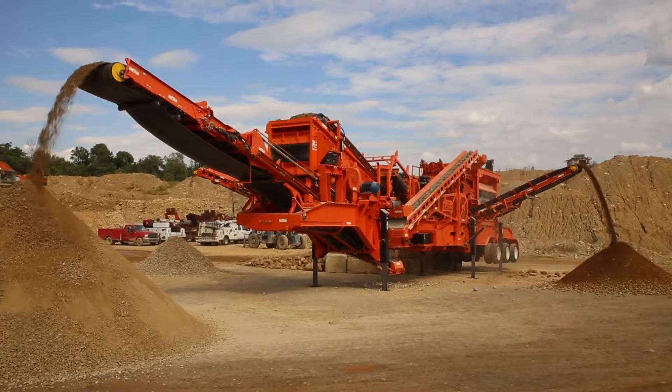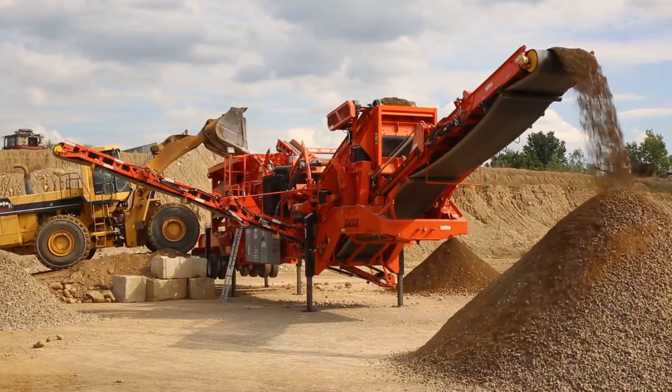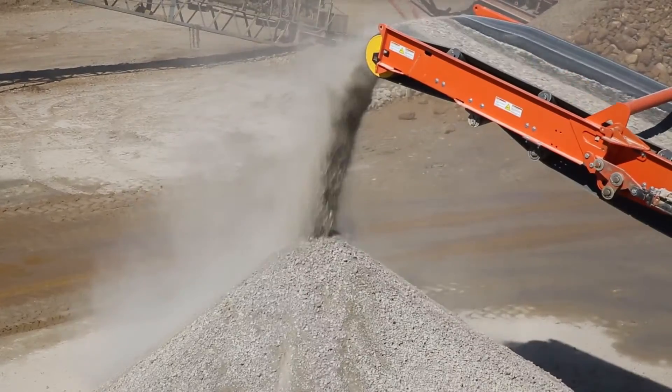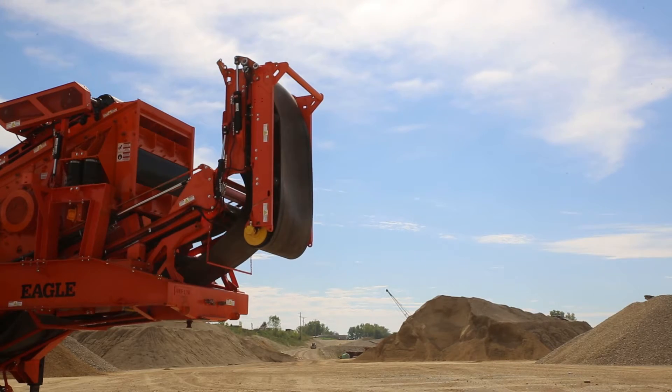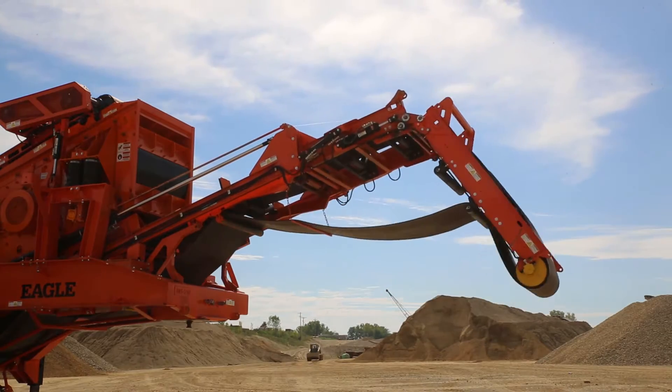setup, and tear-down in the industry's first-ever portable impactor plant with built-in retractable conveyors that can crush, screen, separate, and stockpile all in one plant. Because the retractable conveyors are attached, there's no need for added transportation and setup expense for stockpiling conveyors.